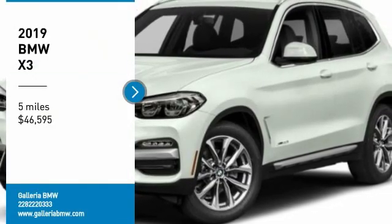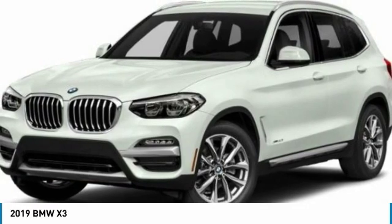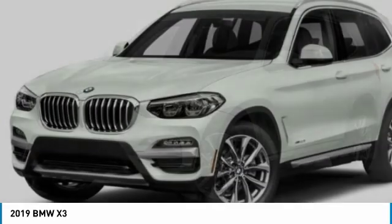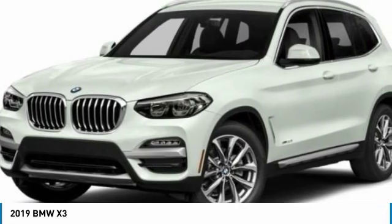Make a great choice today with the 2019 X3. BMW X3 builds on the success of the original by developing its core competencies while adding new technology to establish new benchmarks for agility, efficiency, and comfort.